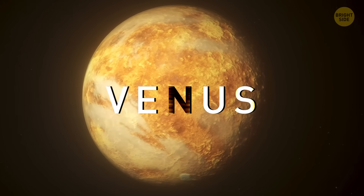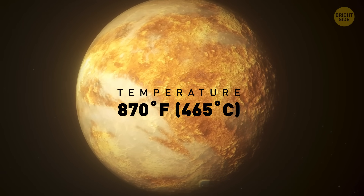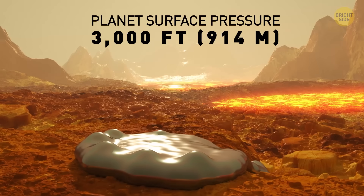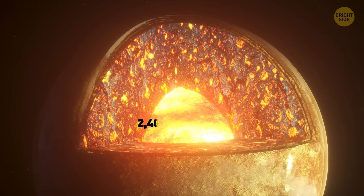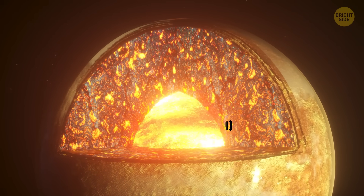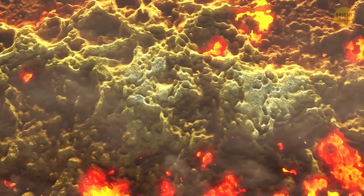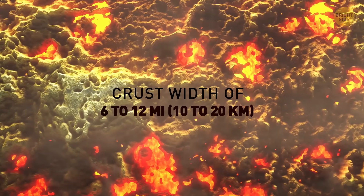Venus. Our next stop is the hottest planet in the solar system, with average temperatures reaching 870 degrees Fahrenheit — meaning lead would melt if you brought it to Venus. The pressure on the planet's surface is the same as at a depth of 3,000 feet underwater on Earth. The planet's metallic iron core is 2,400 miles wide, almost the distance from New York to Los Angeles. The next layer is a molten rocky mantle that's 1,200 miles thick, and Venus' insides are covered with a crust that consists mostly of basalt and is 6 to 12 miles wide.